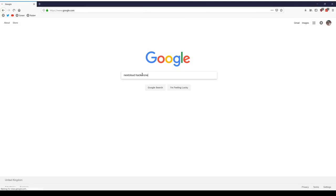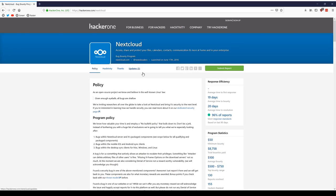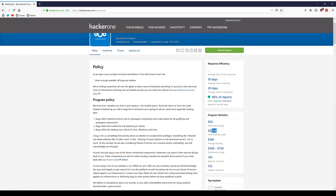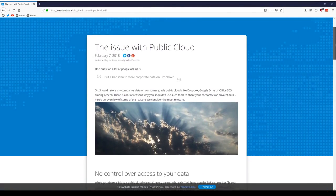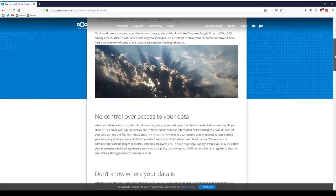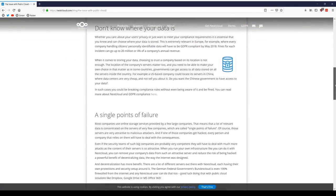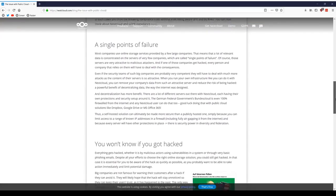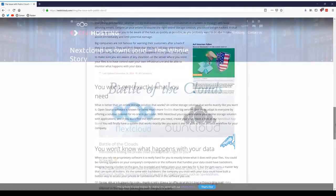They have also paid over $8,500 in bug bounties to ensure their product is secure. They strongly believe in hosting your own cloud storage rather than allowing other companies to hold it for you. They have a lengthy blog titled 'The Issue with Public Cloud,' linked in the description below. The general gist of the blog covers privacy and security concerns of public cloud, such as who can access your data, single points of failure, not knowing where your data is, and essentially just being in control of your own data.